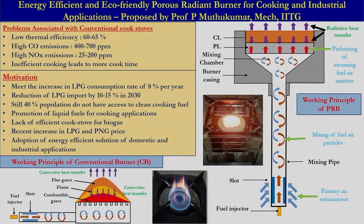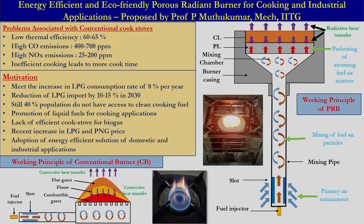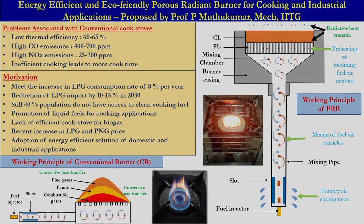In case of free-flame combustion, the predominant mode of heat transfer from the flame to the vessel is convection. As you are aware, the convective heat transfer coefficient of air is very low and the gases do not contribute significantly in radiation. Therefore, the heat transfer in case of free-flame combustion from the flame to the vessel is very poor, which hinders the thermal efficiency of the conventional cook stove.